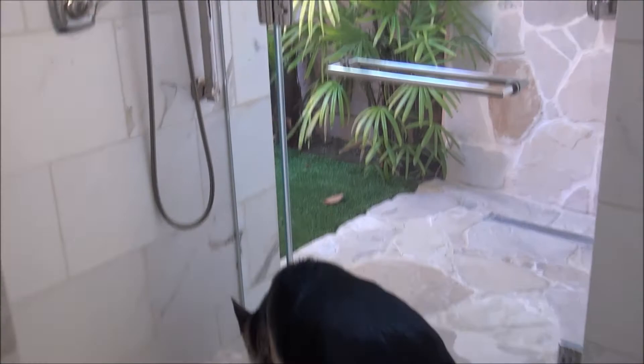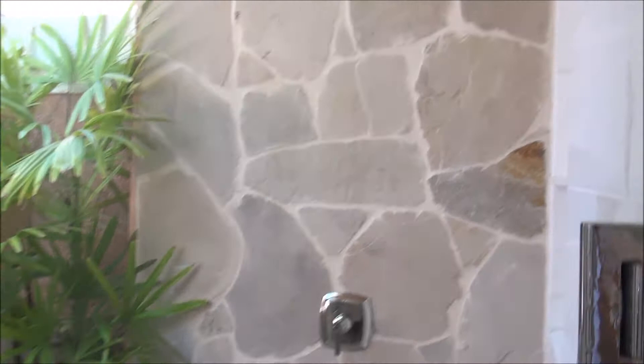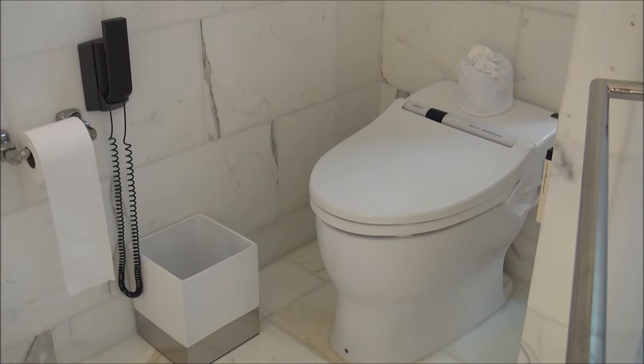Then you have this really beautiful bathtub and your dual vanity. Over here you have your shower — and the cool thing is not only do you have an interior shower, but you have a private outside shower, so you can take a shower outdoors, which is really cool. And then you have your commode with a fancy Japanese washlet toilet that has all those automated functions.